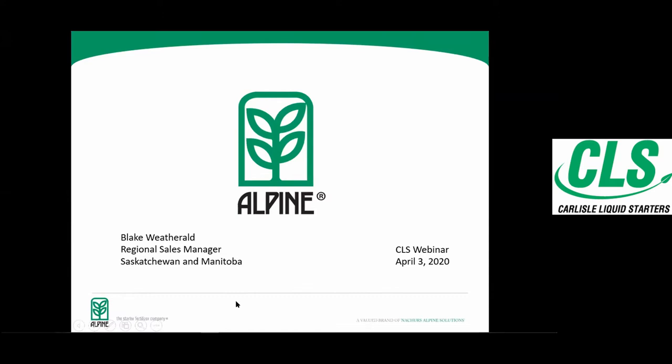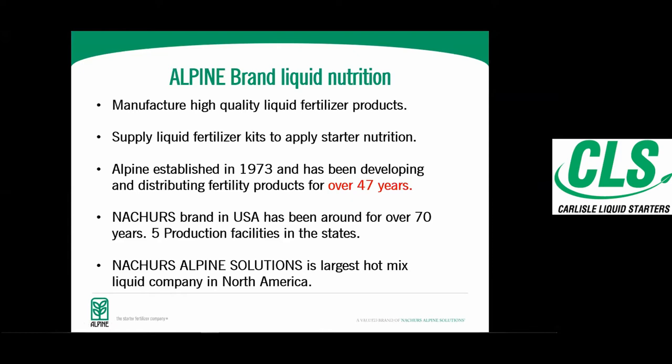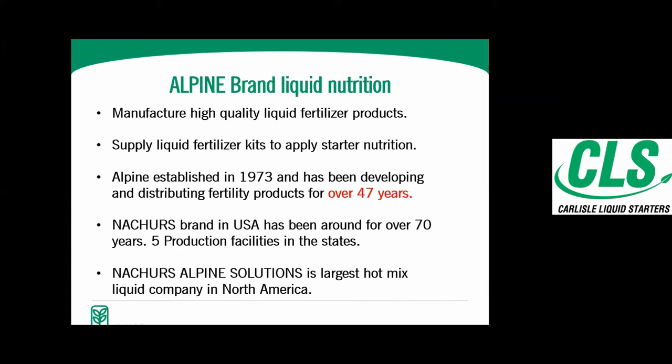A little history about Alpine: we are a manufacturer of liquid fertilizer products, so everything I talk about today is going to be related to liquid fertility. We also supply the fertilizer kits that are used to apply the starter nutrition. The Alpine brand has been around for over 47 years, and the Nature's brand, which is our American counterpart, is over 70 years. We are the largest hot mix liquid company in North America.